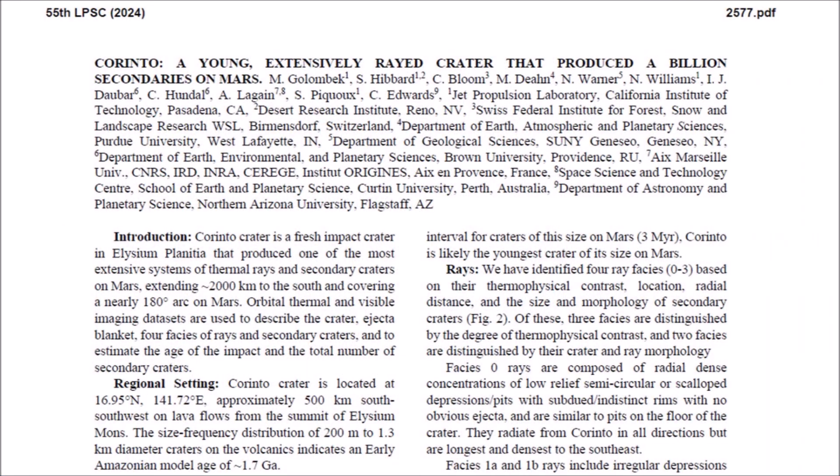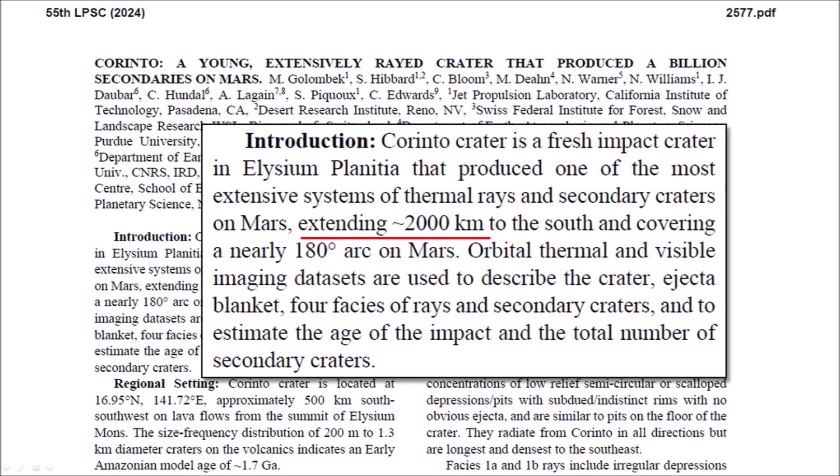In 2024, M. Golombek and 10 other authors presented a paper at the 55th Lunar and Planetary Science Conference titled "Corinto, a young, extensively-rayed crater that produced a billion secondaries on Mars." The introduction states that Corinto crater is a fresh impact crater in Elysium Planitia that produced one of the most extensive systems of thermal rays and secondary craters on Mars, extending about 2,000 kilometers to the south and covering a nearly 180-degree arc on Mars.